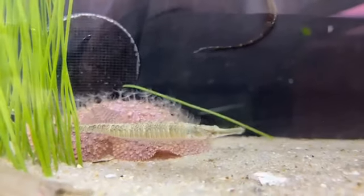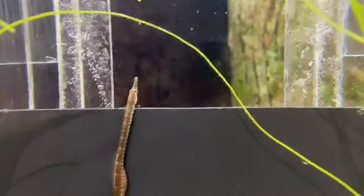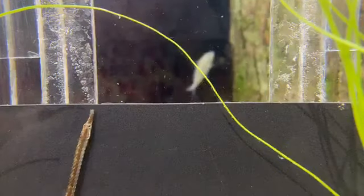Another similarity is going to be the bony plating on their bodies. These guys don't have scales — they're covered in a very hard bony plating, which makes them very unique as well.